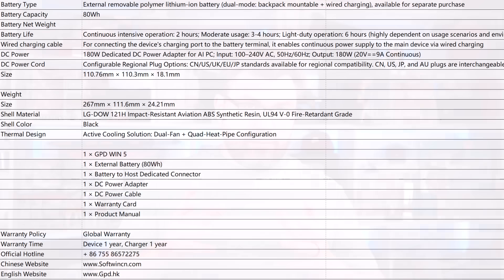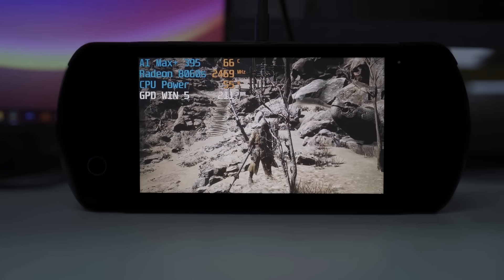The GPD Win 5 itself measures 267mm x 112mm x 24mm. The shell material is LG DAO 121H impact-resistant aviation ABS synthetic resin, UL94 V0 fire retardant grade, in black only. The thermal design is an active cooling solution with dual fan plus quad heat pipe configuration. From the video, it was capable of handling 60 watts with temperatures around 65-66 degrees Celsius.